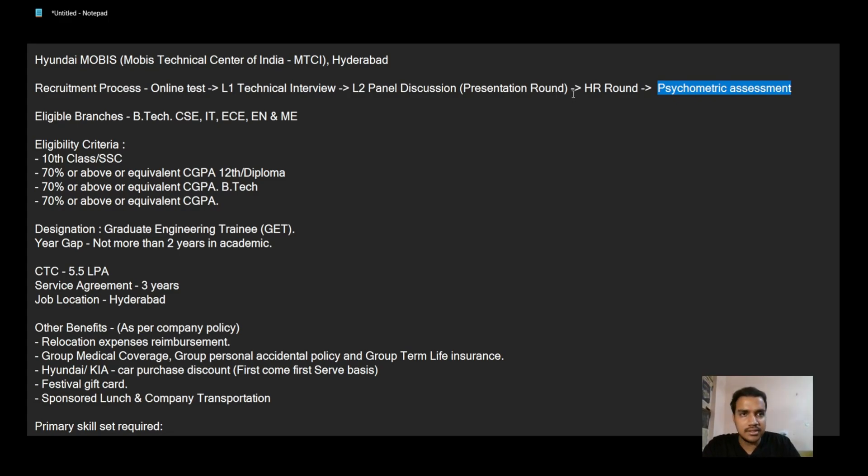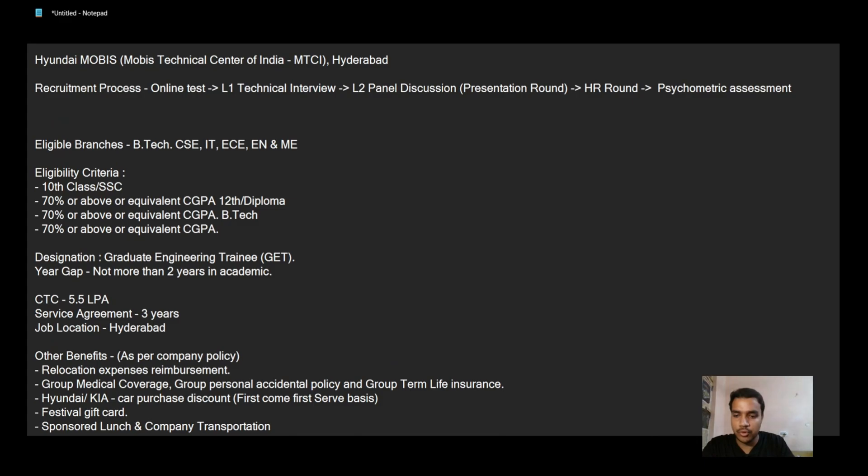For the online test, specifically for the C programming section, I would really recommend the book 'Exploring C' by Yashwant Kanetkar. It tests your knowledge and has really good explanations for various concepts that people generally don't know.